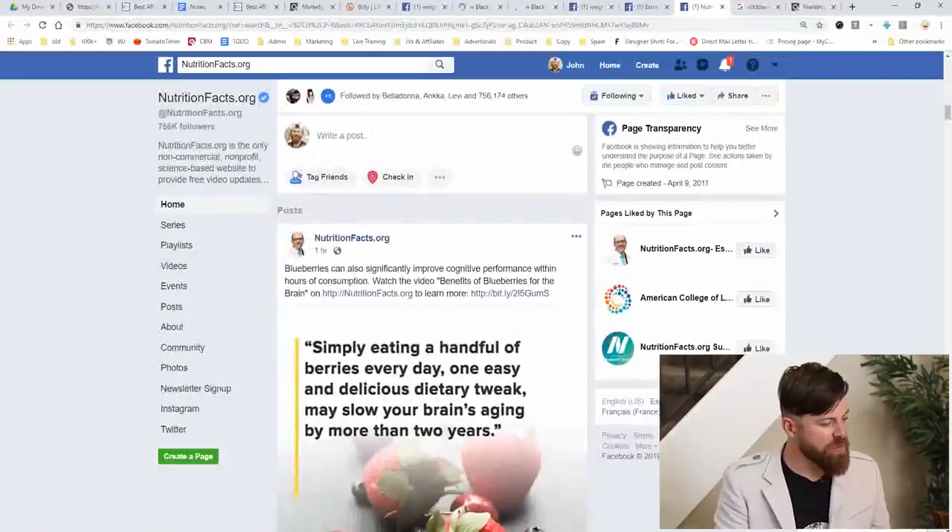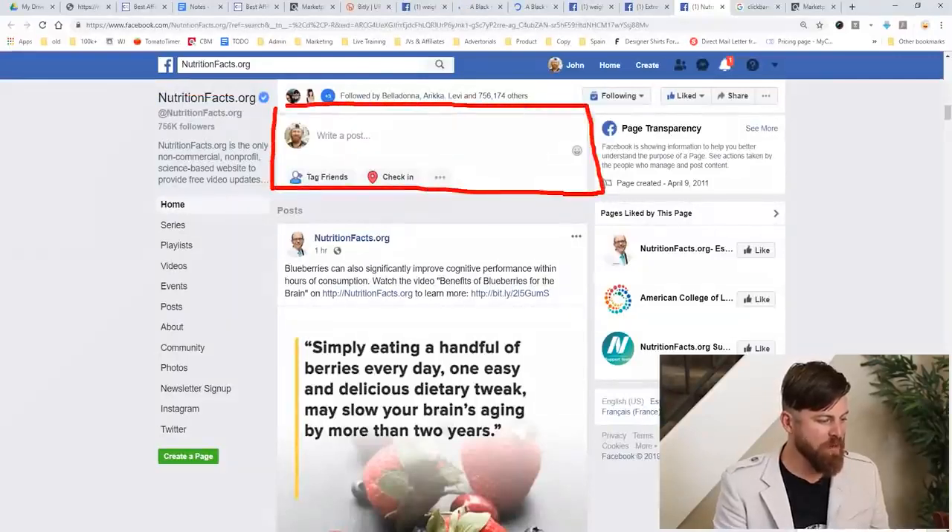Let me be clear: just posting your affiliate link doesn't mean people are going to click it and buy. It doesn't work that way. You have to actually convince people that you have a very good solution for what they want to do, which is lose weight. You need to actually convince them — this is where sales and marketing come in. Sales and marketing are two sides of the same coin.